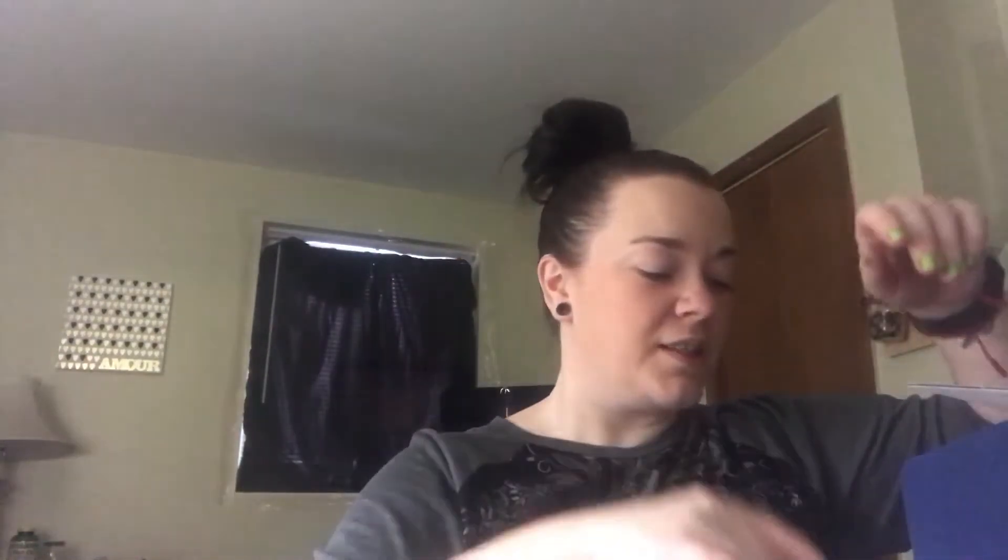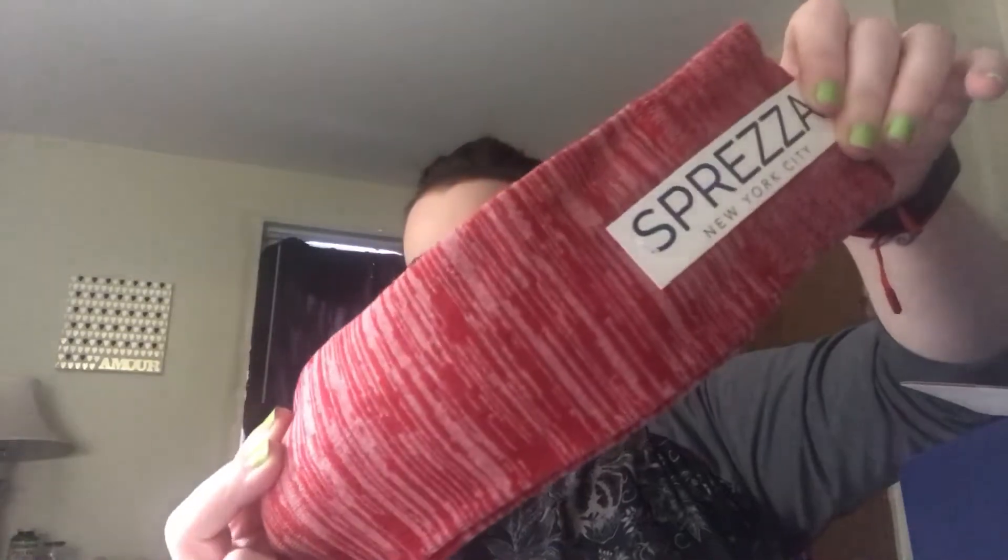Frankie, that is not your tie! Next is a pair of socks and they are red and white as well. Careful, pup — she almost fell off the bed. I want to give you pricing ideas; I usually don't do this.